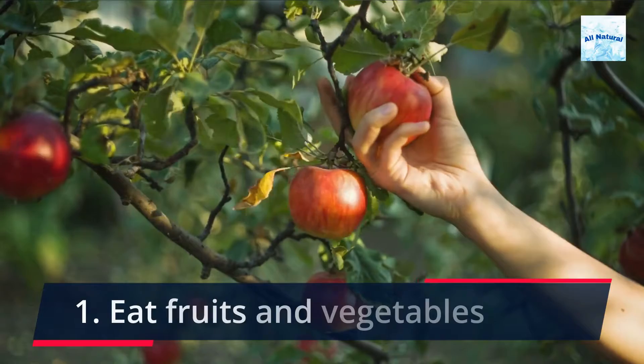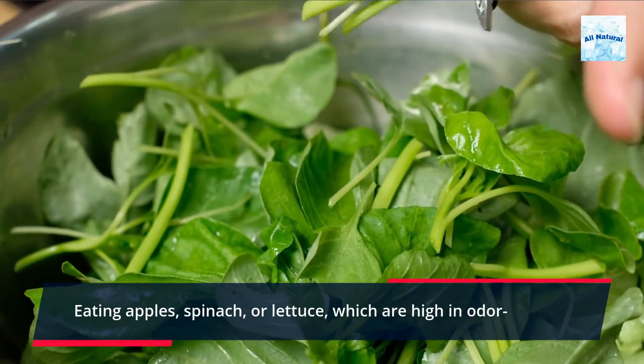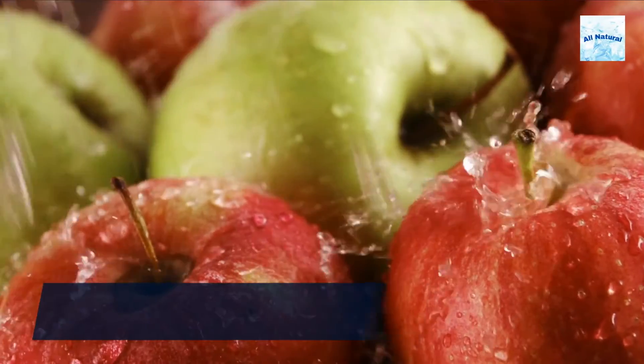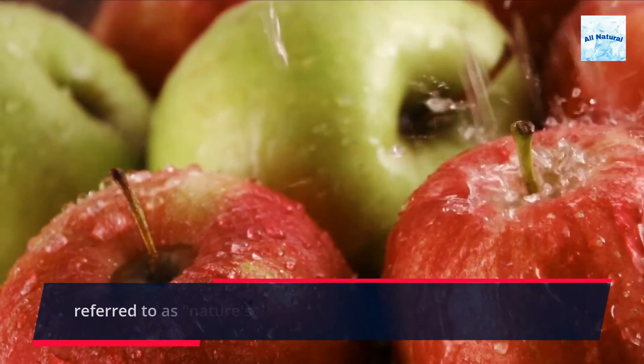1. Eat fruits and vegetables. Eating apples, spinach, or lettuce, which are high in odor-reducing enzymes, will help you get rid of garlic breath fast. It's accurate in certain respects if you've ever seen an apple referred to as nature's toothbrush.